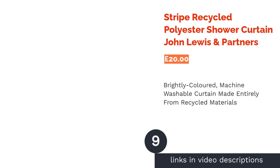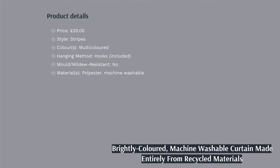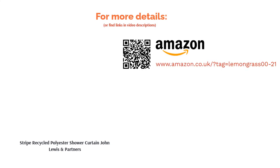The next product in our list is the Stripe Recycled Polyester Shower Curtain from John Lewis & Partners. Let's be honest, shopping for shower curtains doesn't tend to be fun, and most of them are pretty dull. If, however, you want a shower curtain that veers from the traditional plain white, you'll love this one, which features pretty much every colour under the rainbow. Better still, it's made entirely from recycled polyester — the equivalent of four plastic bottles — meaning you can shower with a clear conscience. Again, it is not mould-resistant, but it is machine washable, which is always a plus.